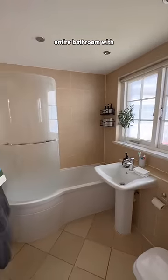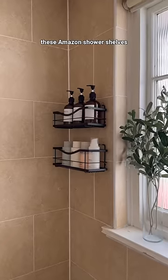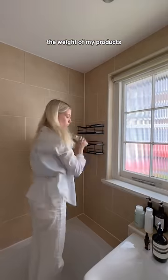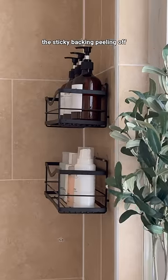It's exactly a month since I transformed my entire bathroom with render-friendly changes, and I promised you guys an update, so here's how all my changes are holding up. I was slightly worried about these Amazon shower shelves and whether they would just come crashing down with the weight of my products, but they're actually doing great. I don't see any signs of the sticky backing peeling off.